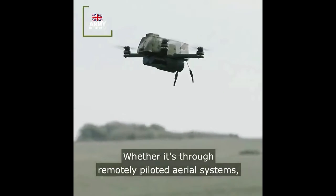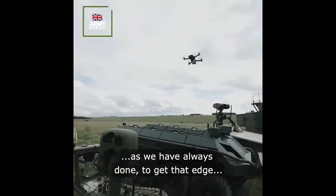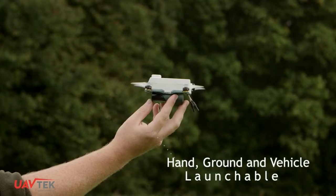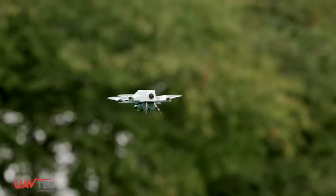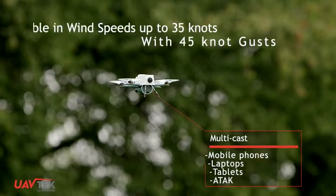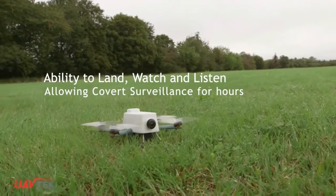The British Army has been trialling the Bug nano mini UAV in field tests that have proven the little drone is extremely useful. The Bug was created by UAV Tech, a small company based in the Cotswolds. They're now collaborating with BAE Systems to develop the drone further and see about getting it into full production.